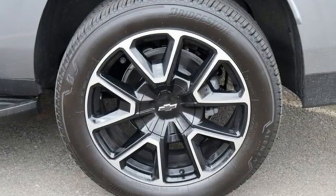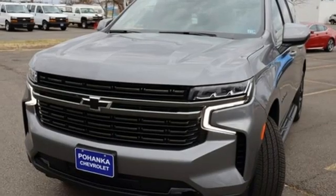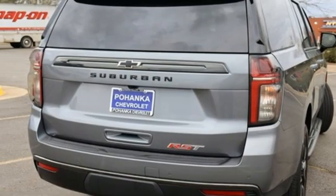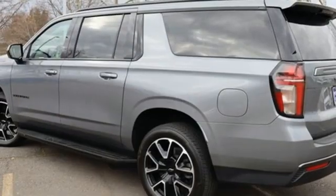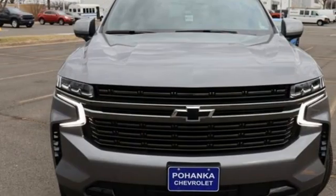Automatic transmission, front heated leather bucket seats, streaming audio, rear parking sensors, dual zone climate control, wi-fi hotspot, external memory control, hands-free liftgate, inductive device charging, and V8 engine.